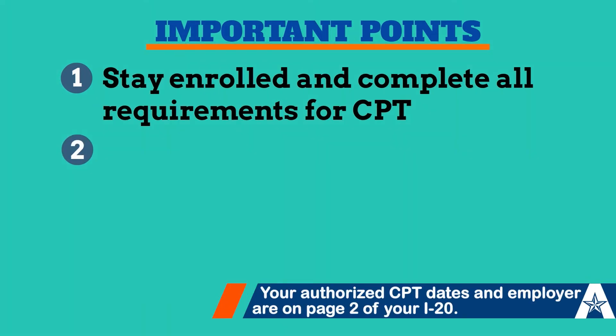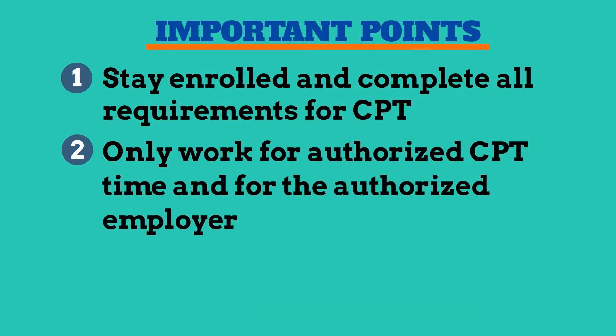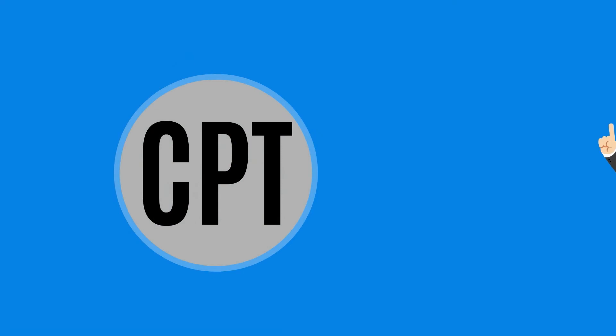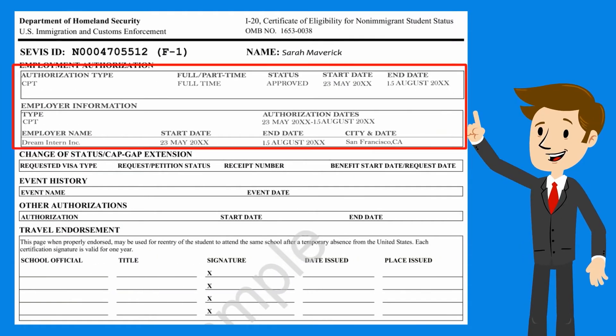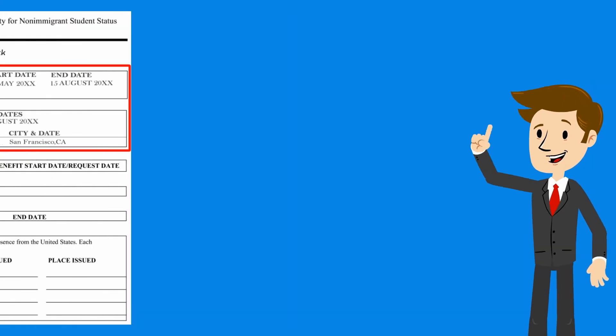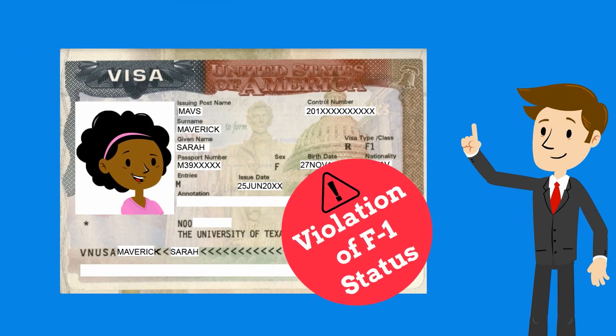Next, be careful that you only work during your authorized CPT time and for the authorized employer. You are not authorized for CPT until you have your new I-20 with the CPT authorization on page 2. Doing practical training without authorization is a violation of your F-1 status.